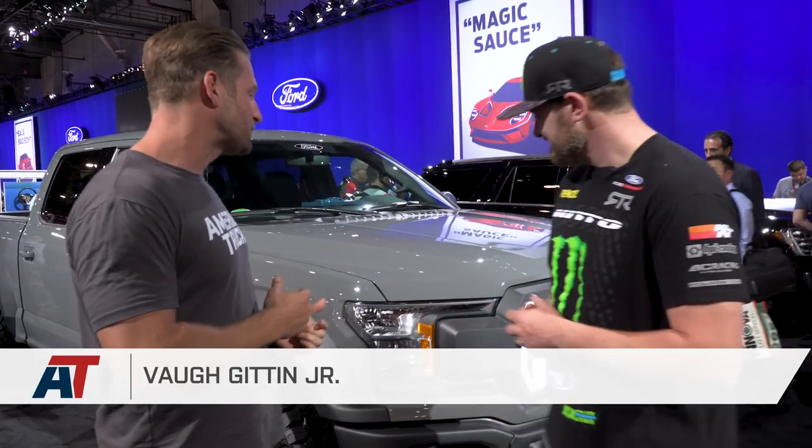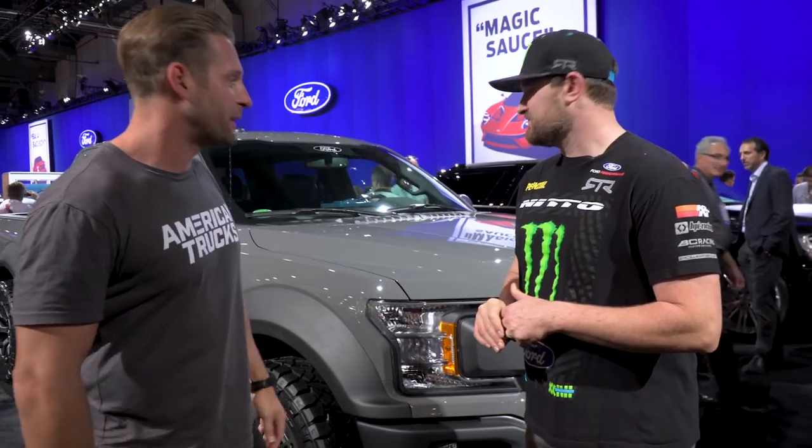Here we are with Vaughn Gittin Jr., standing in front of the RTR Muscle Truck. Your vision is finally a reality. What are you most excited about with this thing?